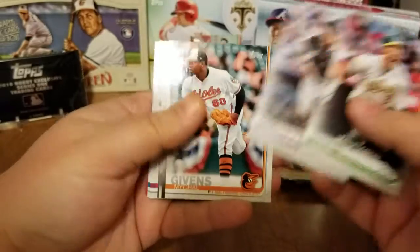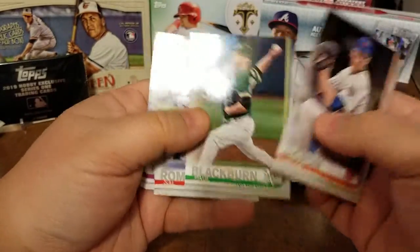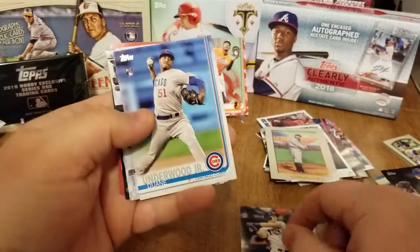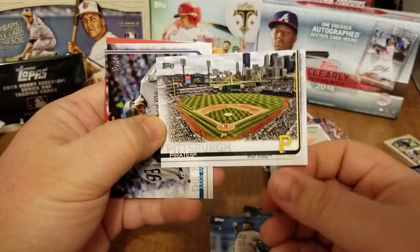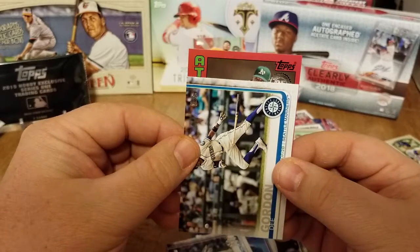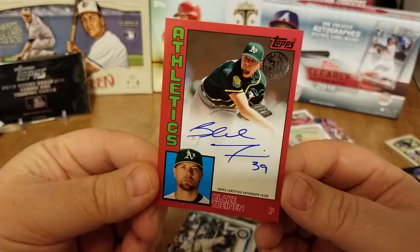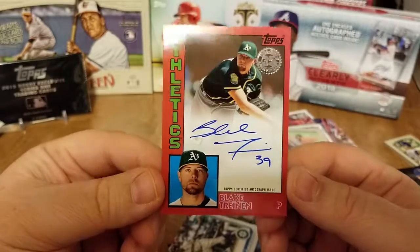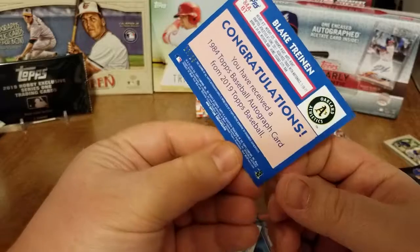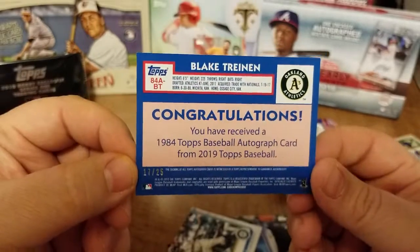We got Chris Davis, Chris Iannetta, Michael Givens, Jacob DeGrom, Steven Piscotty, Paul Blackburn, Romero, Charlie Blackmon. Jake Burris, Dwayne Underwood, Pirates PNC Park, the Yankees, Dee Gordon. And our very last card of the break — I believe that is Blake Treinen, an on-card auto. That is going to be a red parallel, short print card, 17 out of 25.